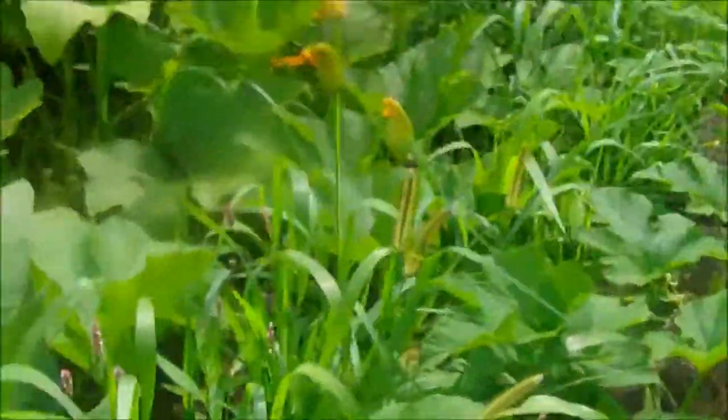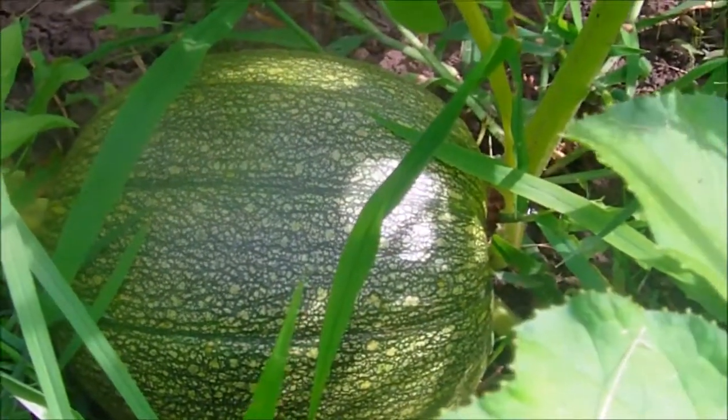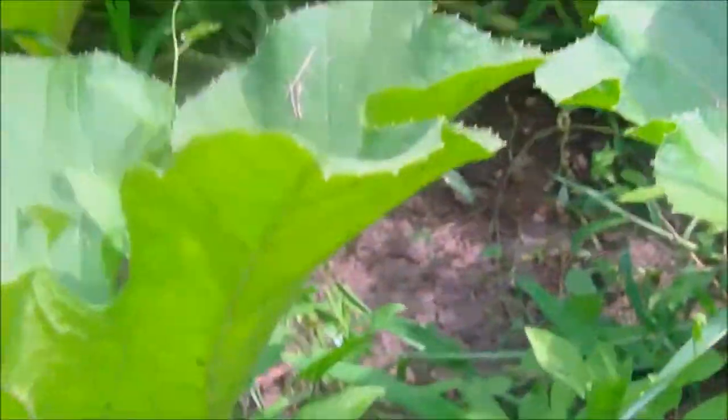Let's see if we can find a pumpkin. Murphy, help me find a pumpkin so we can record what a pumpkin looks like before it gets to be orange and big. Right there is a pumpkin — I know there's one on the other side. As you can see, these leaves are huge and they cover up the pumpkins to give them protection.